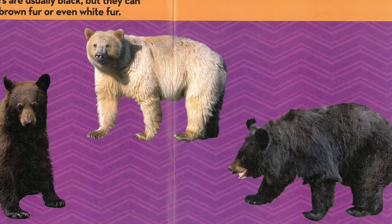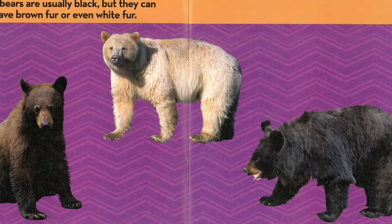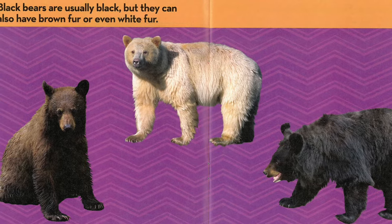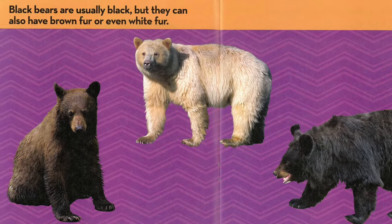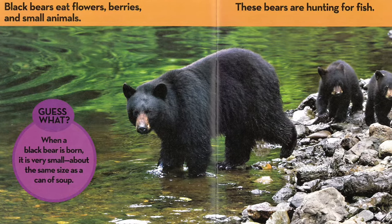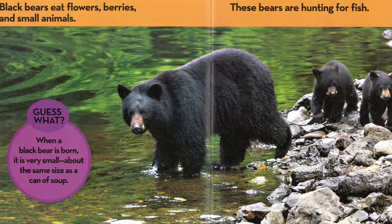Black bears are usually black, but they can also have brown fur or even white fur. Black bears eat flowers, berries, and small animals.